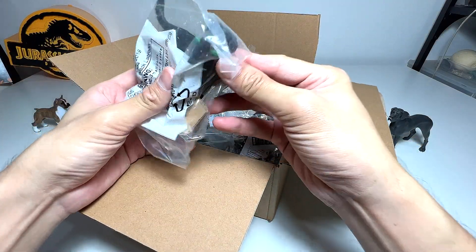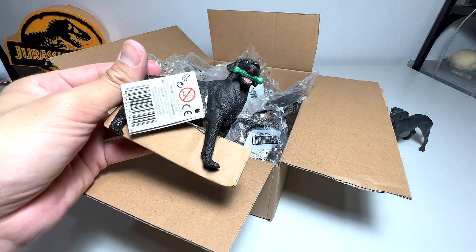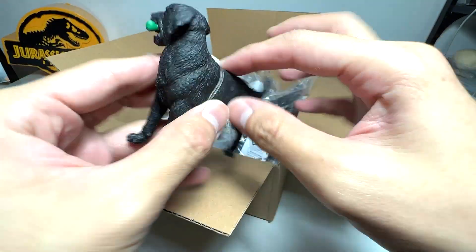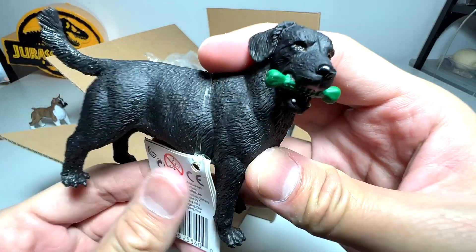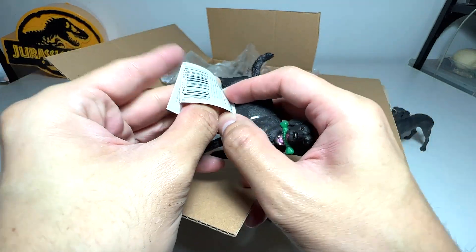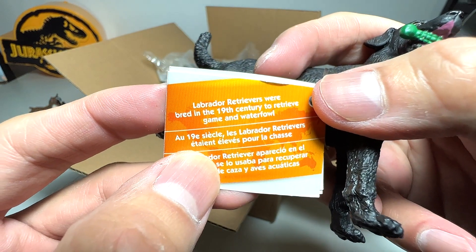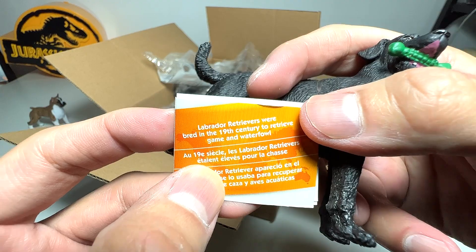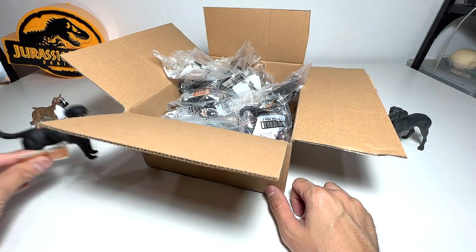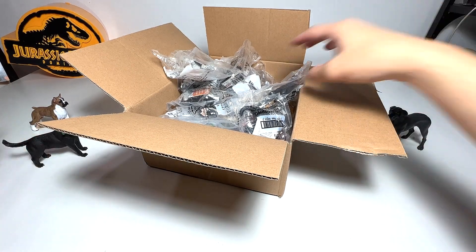The next one — I think this is a Labrador. Yes, a black Labrador — I'm right! I'm trying to guess the names without looking. It's a black Labrador, a 2007 figure. Labradors have some similarities to retrievers in terms of appearance. The fact card says Labrador retrievers were bred in the 19th century to retrieve game and waterfowl — basically, when hunters hunted birds, they would retrieve them. Pretty cool.